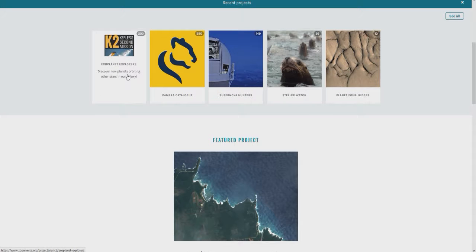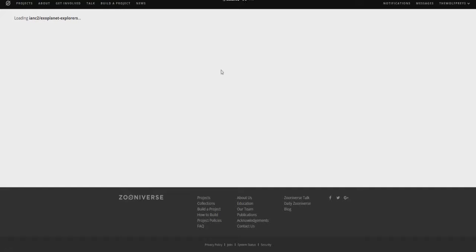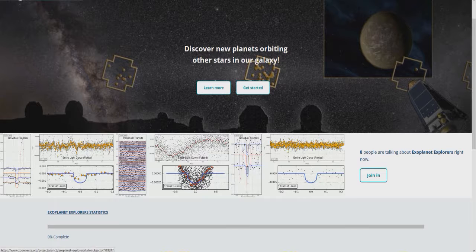A lot of it is the exoplanet explorers, which I'll go ahead and click on and show you. But don't worry if you think this video is just going to be educational — it's actually going to be pretty fun because there are camera traps that we have to go through and label the animals. Sometimes people pose in front of them and point at them and it's just funny. You never know what you're going to find next, and it's just a lot of fun.